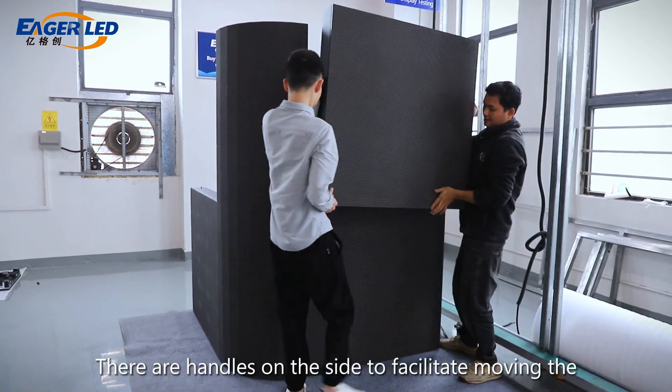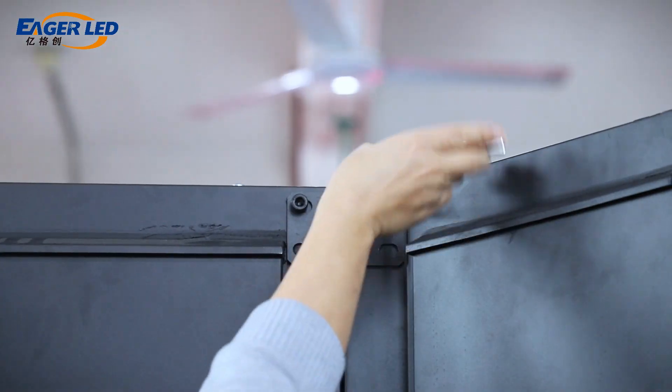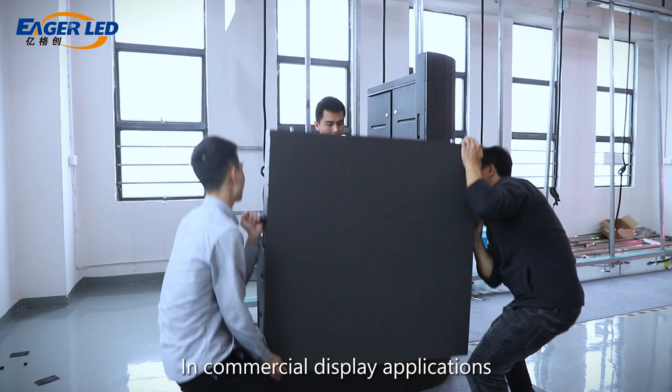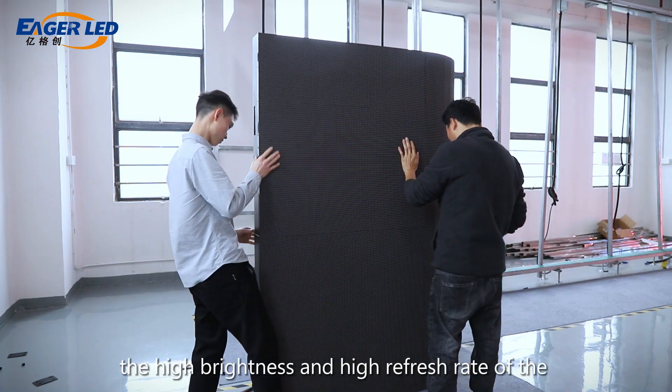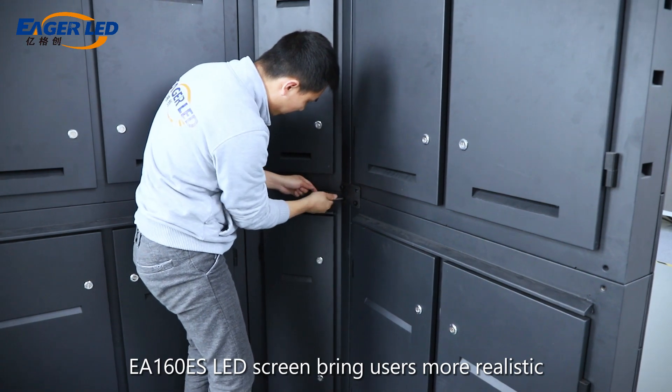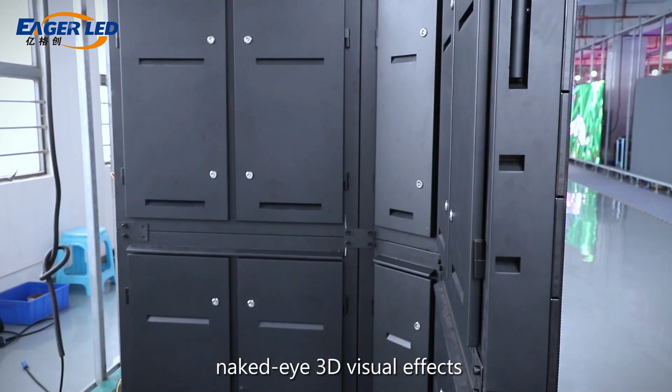There are handles on the side to facilitate moving the LED display. In commercial display applications, the high brightness and high refresh rate of the EA 160 ES LED screen bring users more realistic naked eye 3D visual effects.